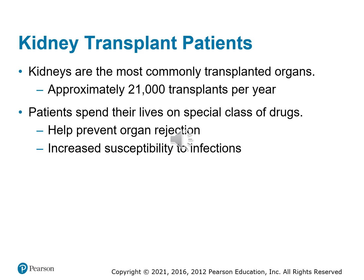If peritonitis is suspected, transport the dialysis fluid from the peritoneal dialysis with the patient — lab tests on that fluid can determine what type of bacteria is involved. Some patients are lucky enough to get a kidney transplant. Kidneys are the most commonly transplanted organs, with about 21,000 transplants done each year. These patients spend their lives on anti-rejection medications, making them more susceptible to other infections because these medications reduce the body's immune system.